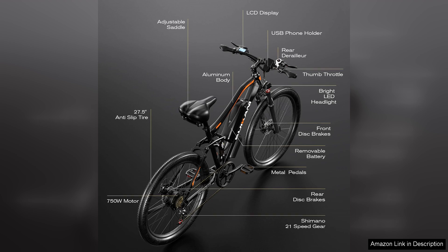Overall, the 27.5 electric bike for adults is a fantastic choice for anyone looking for a powerful, reliable electric mountain bike. It strikes the perfect balance between performance and comfort, making it suitable for both casual riders and those seeking more adventurous trails.